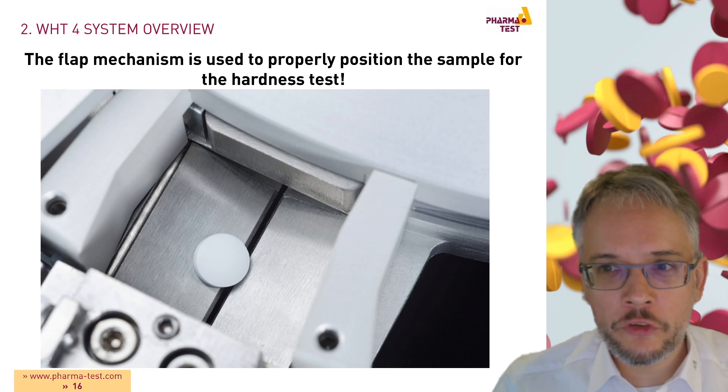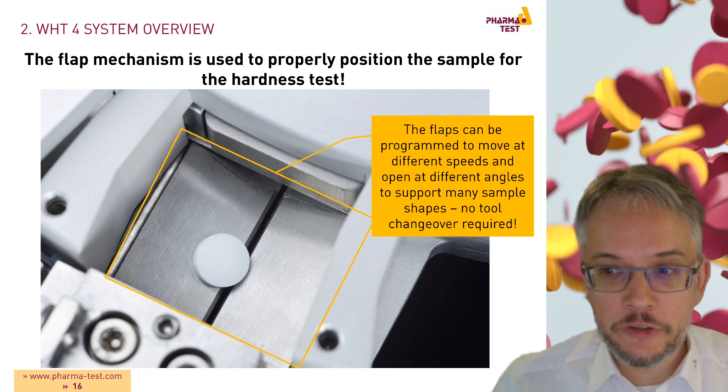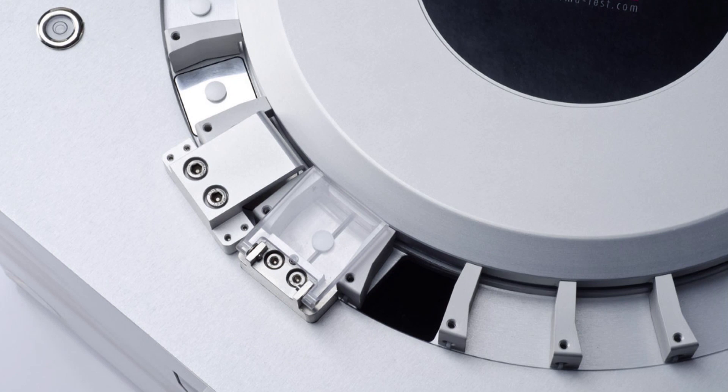A flap mechanism is used to properly position the sample for the hardness test. These flaps can be programmed to move at different speeds and to open to different angles. This way, we can support many sample shapes without requiring any changeover of tools.